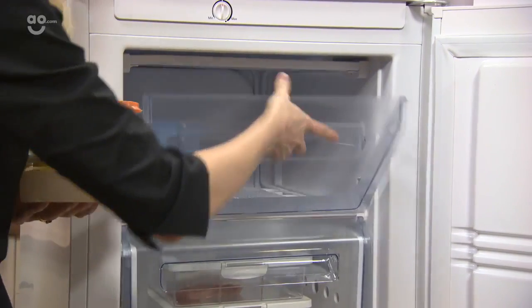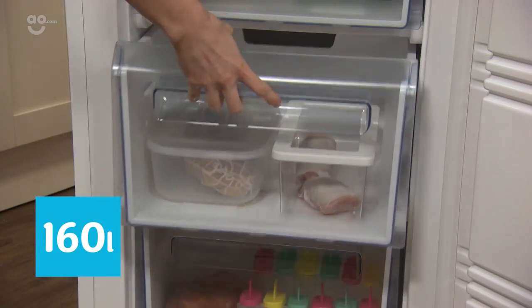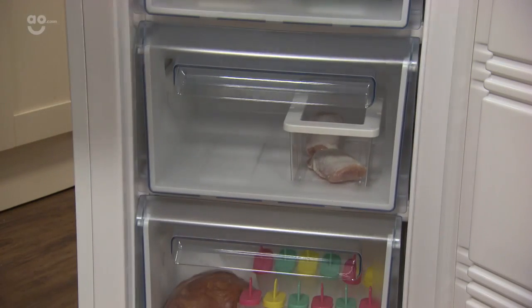Now there's plenty of space inside here for all your favourite essentials or a few treats, because this model can fit up to 8 shopping bags full of food. There's plenty of room for you to keep very organised as well, thanks to the 5 drawers in here.